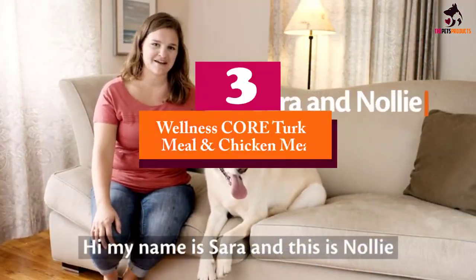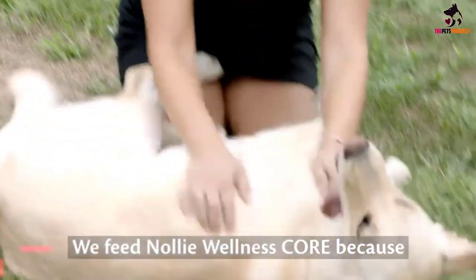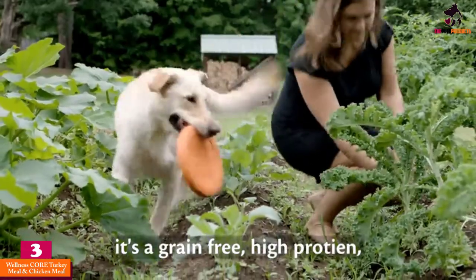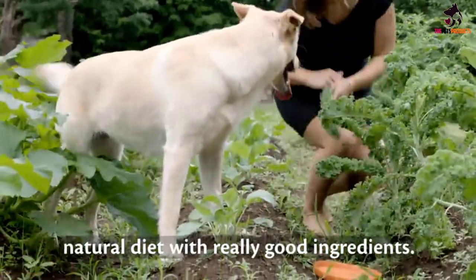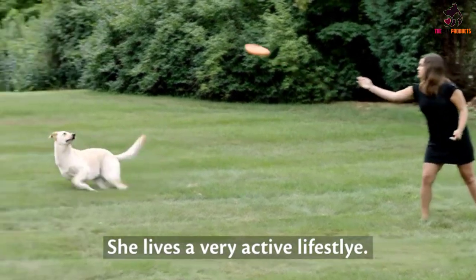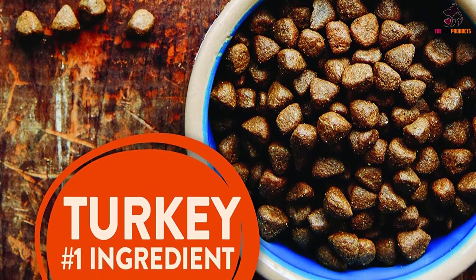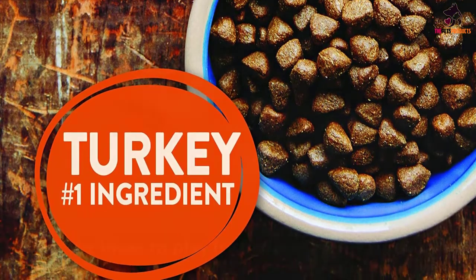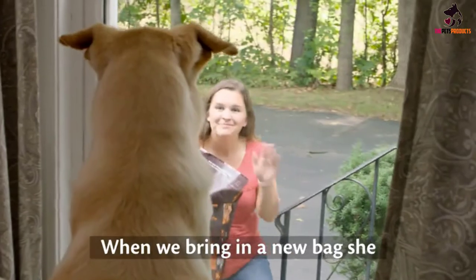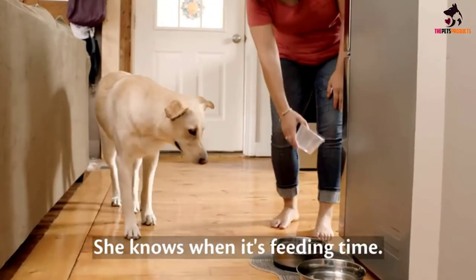At number 3, we have the Wellness Core Turkey Meal and Chicken Meal. With its high-calorie and high-protein formula, this Wellness Core recipe is the perfect Jack Russell dog food in terms of its ability to maintain the optimal functioning of your JRT's body organ systems and not just its bones, joints, and coat. Using freshly grilled turkey as the star of the recipe, this Jack Russell Terrier diet capitalizes on the goodness of two of the world's foremost animal protein sources.